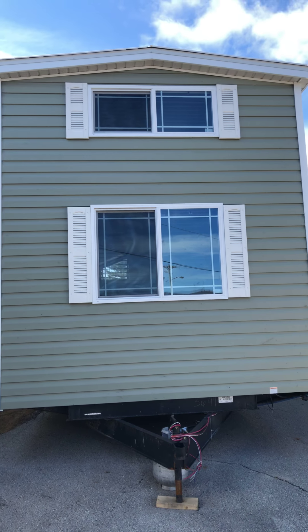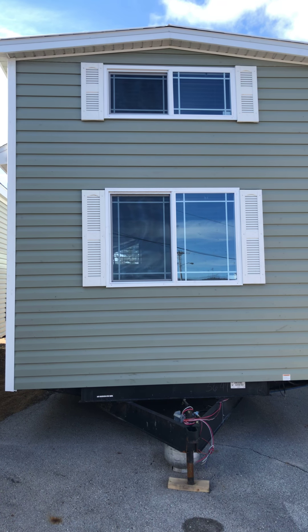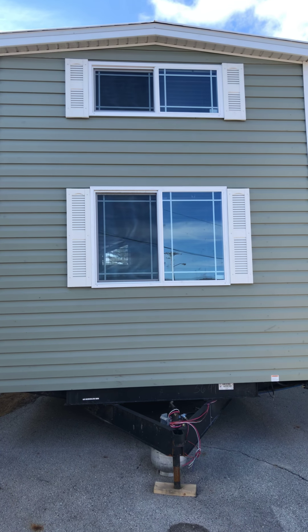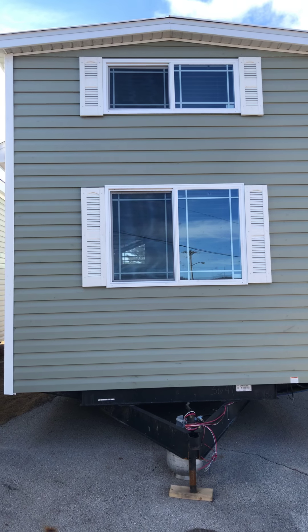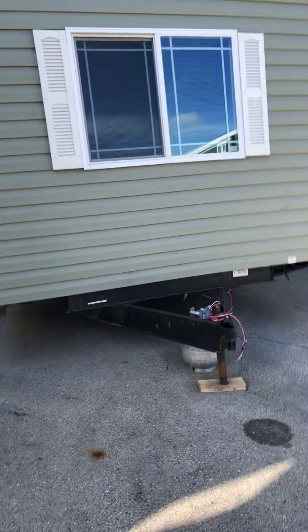Hi, it's Carrie from Prairie Camper Sales. We're looking at a 2019 Canterbury AKL reverse model — reverse meaning the hitch is on the opposite end.